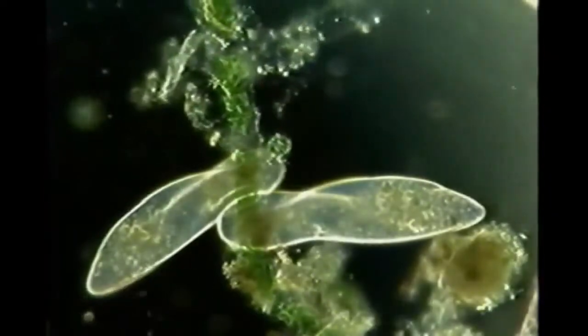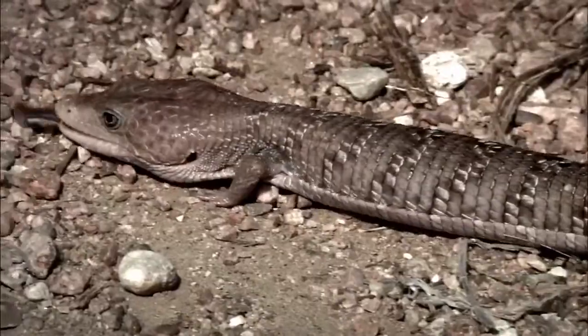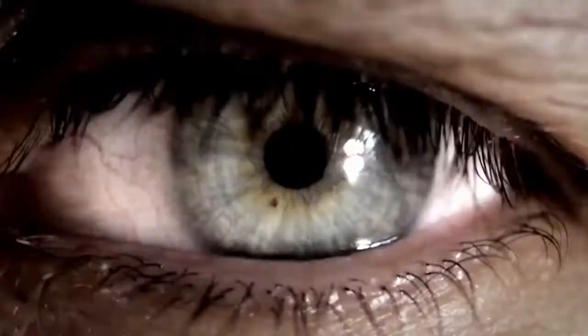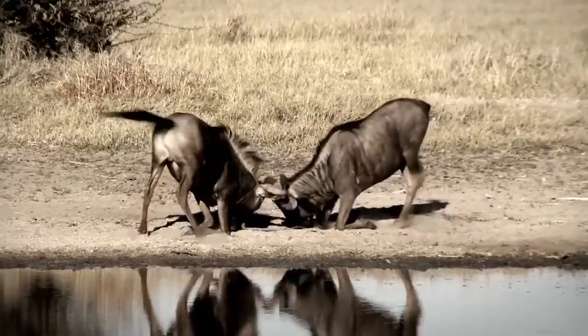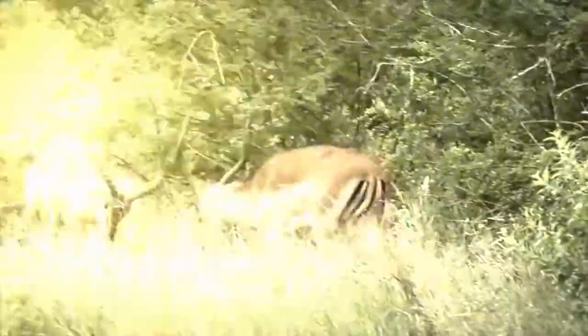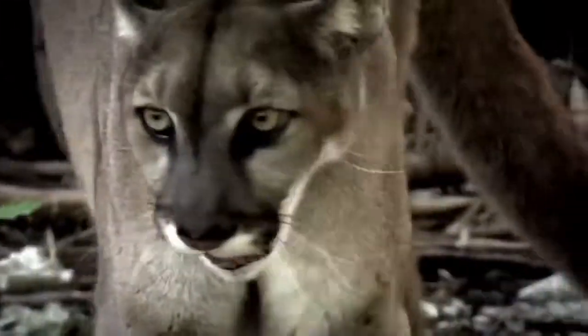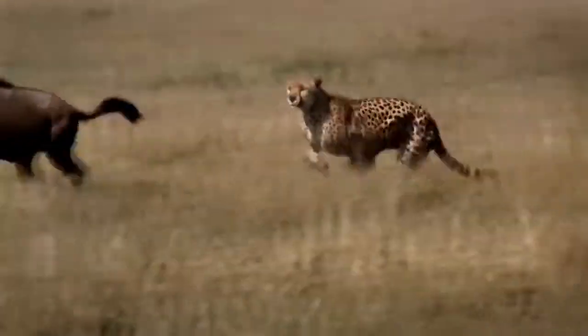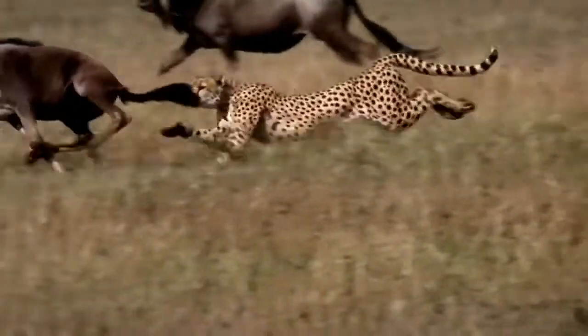Progress. Advancement. Evolution. They all come from the same place: the primal instinct for supremacy. What was good enough today may not be good enough tomorrow, because the rules of nature are that simple. You adapt, or you go extinct.